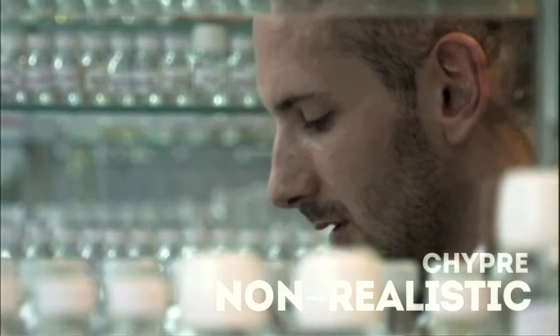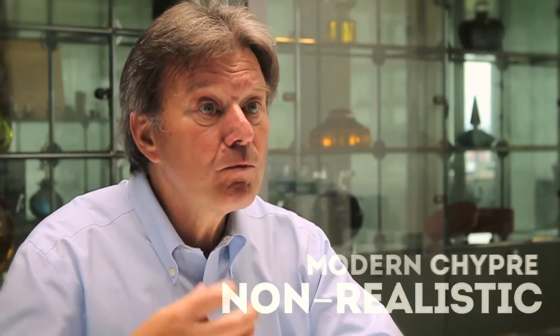It is the Chypre family. Chypre — in English you say Cyprus — it comes from the island of Cyprus, and it comes also from a very famous perfume created by François Coty in 1917. Since that time, we call Chypre any perfume that has been built on that architecture. Today you cannot buy the original Chypre by Coty anymore — it's not on the market. But we have some famous Chypres like Mitsouko from Guerlain or Aromatics Elixir. And then what we call modern Chypre — we are more floral, more fruity and less dark — and we will see Coco Mademoiselle and Narciso from Narciso Rodriguez.